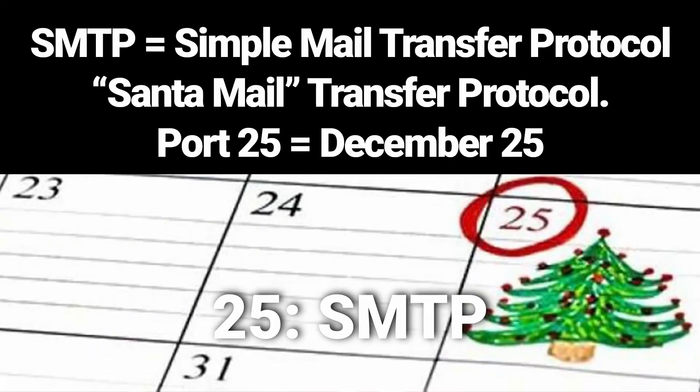Port number 25: SMTP, simple mail transfer protocol. Just like Santa mail transfer protocol, which gives you presents on the 25th of December — simple mail transfer protocol is port number 25.